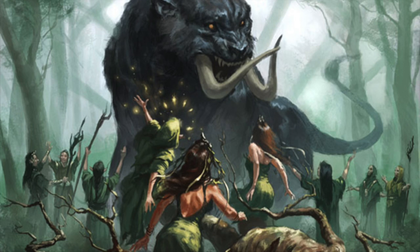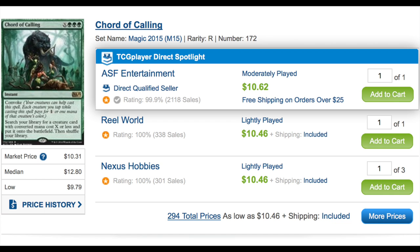I'm also brushing up on my research. It does take a lot of looking at numbers, prices, and pattern recognition to do a good job. Chord of Calling — I like it a lot at $10. I think it's a fine card at $10, and if you don't have a playset you should pick these up. It's seeing a tremendous amount of play.